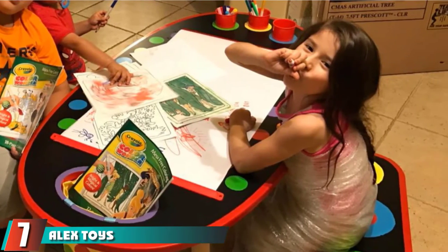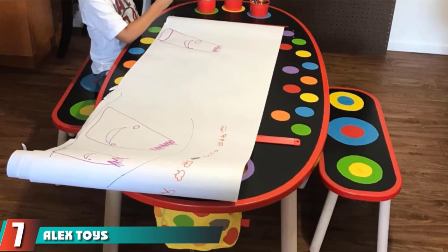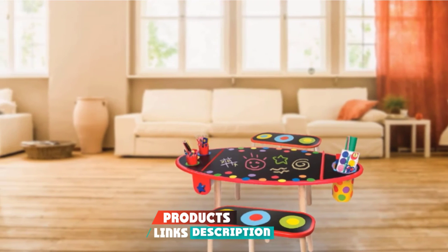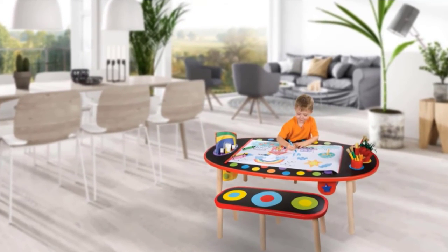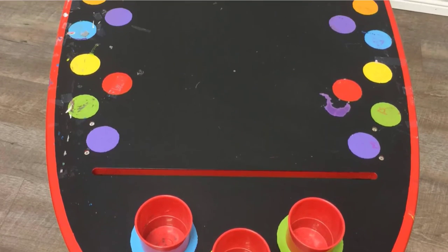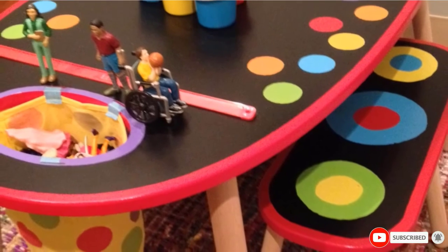Moving on to number 7, we have the Alex Toys Art Table. If you have more than one child at home, you may consider this multi-purpose art table that comes along with two benches. It is made of wood and is sturdy and durable. It is designed to be colorful and creative so that children are motivated to use it to showcase their skills. It is recommended for 6-year-olds and above.